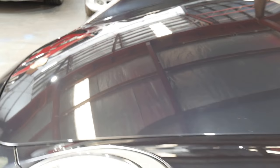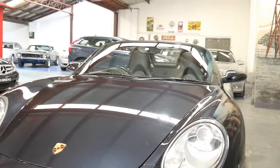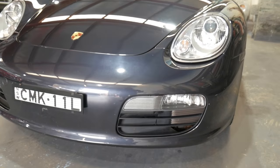It's funny — the black in some lights looks like a very, very dark charcoal grey, but it is sold as a metallic black car.